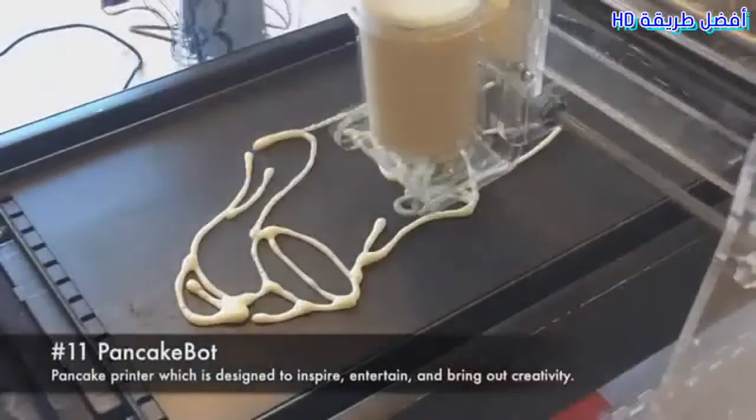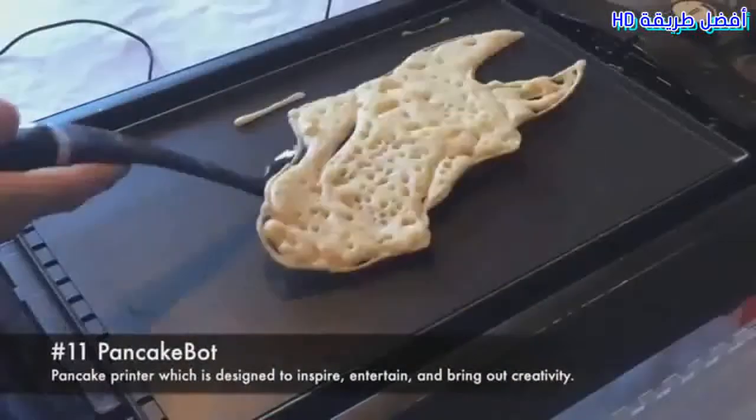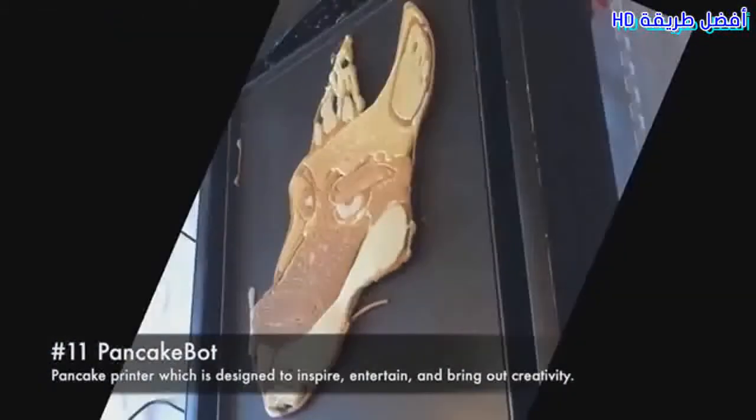Pancake Bot. A pancake printer designed to inspire, entertain, and bring out creativity.